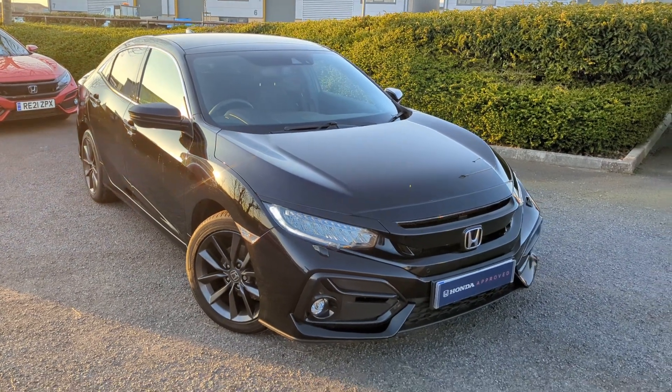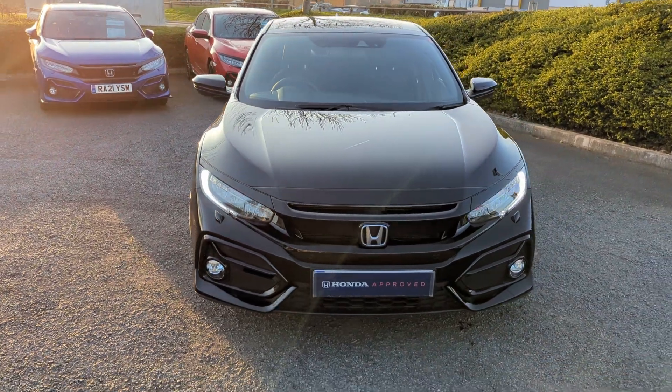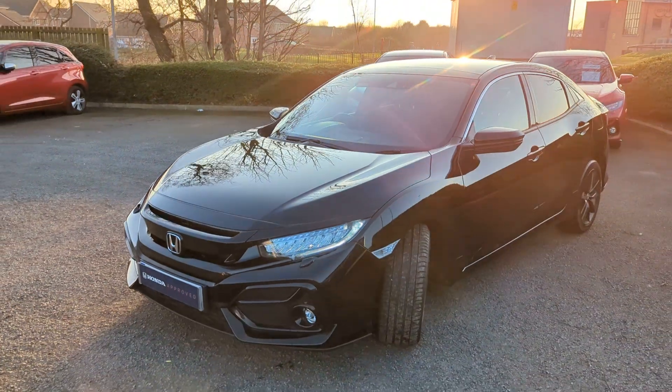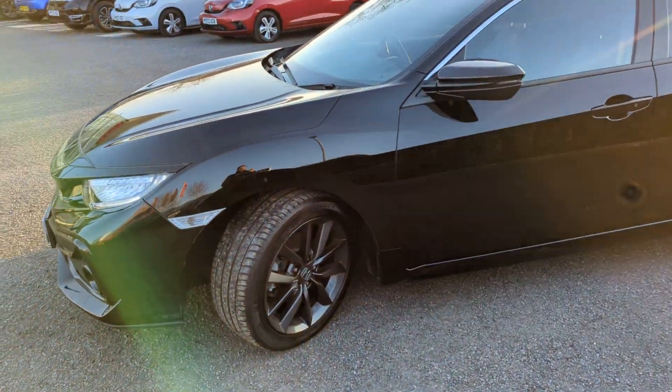Hi there guys, Jason here from Blackpool Honda, hope you're all well. I'm going to be bringing you a video walk around today of this petrol automatic Honda Civic EX, which comes in crystal black and sits on those 17 inch diamond cut alloy wheels.